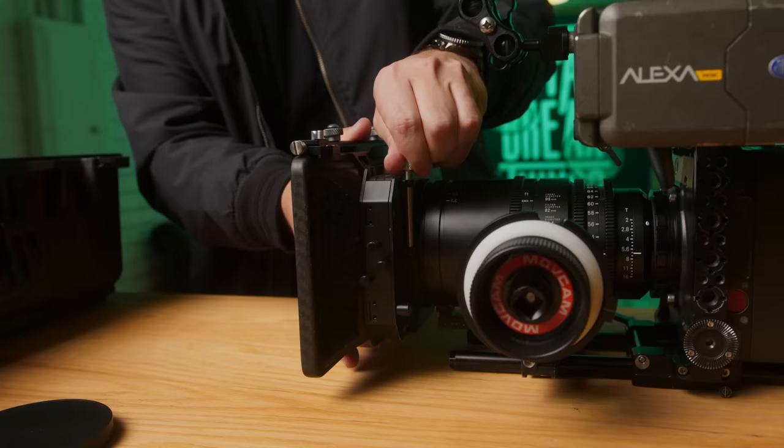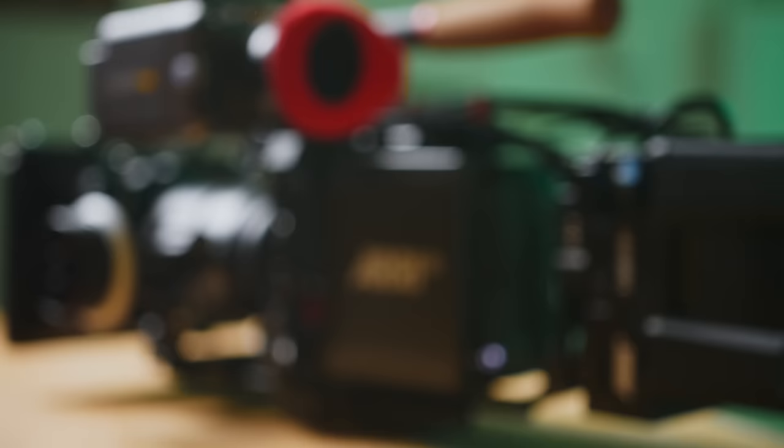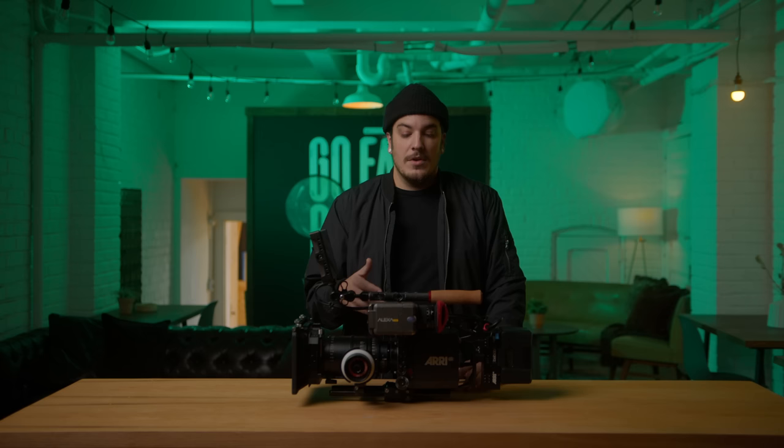So when I decided to buy it, I was trying to figure out should I go for an older Alexa or go for the Mini. There's a huge price jump from an original Alexa, Alexa Plus, XT, SXT, and the Mini, and the reason I went for the Mini is for the rentability of it. The Alexa Mini has built-in ND filters, it's small and lightweight, you can throw it on a gimbal, you can throw it on your shoulder, you can do almost everything. It's modular, so you can change the shape of it, and the main reason is I thought it would be rented out more than the older models.